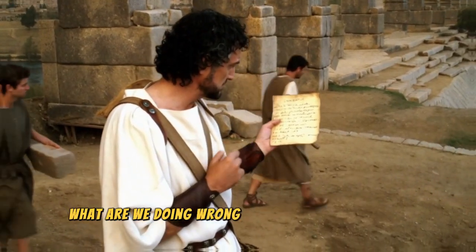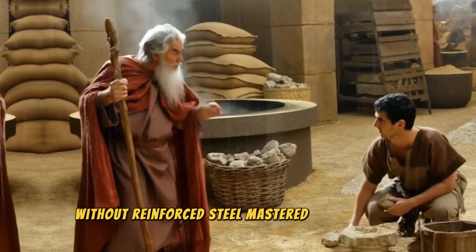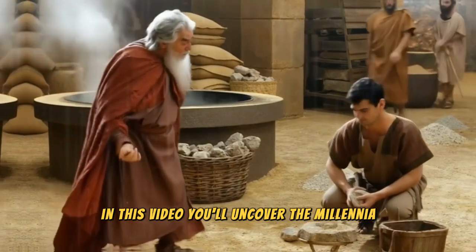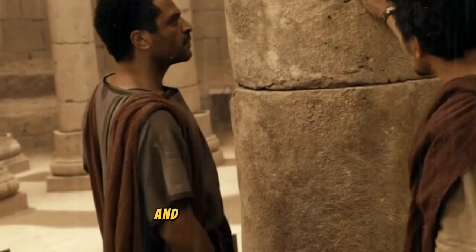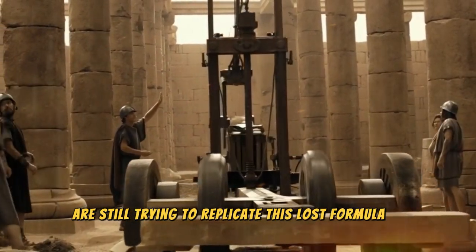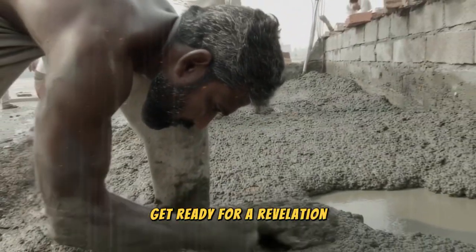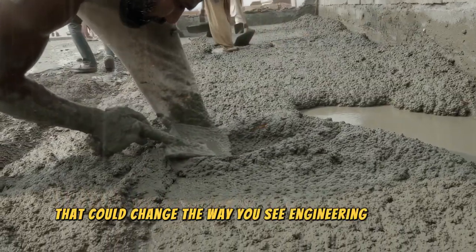What are we doing wrong that the ancient Romans, without reinforced steel, mastered to perfection? In this video, you'll uncover the millennia-old secret that made Roman concrete practically indestructible, and why scientists today are still trying to replicate this lost formula of antiquity. Get ready for a revelation that could change the way you see engineering forever.